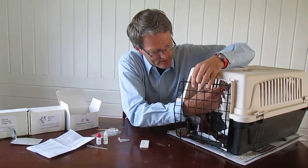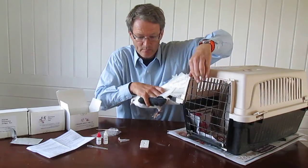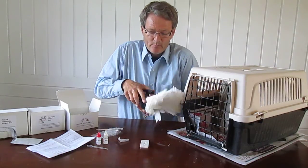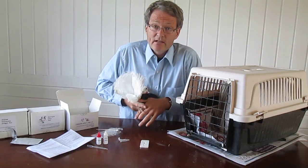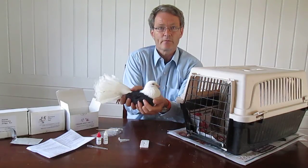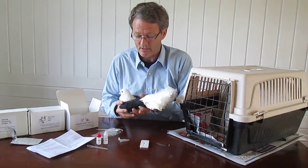This pigeon is not very used to being handled for this purpose so it will maybe struggle a bit. This is a fantail pigeon, which is quite different from a racing pigeon, but it has a beautiful fantail and therefore many people like these pigeons.